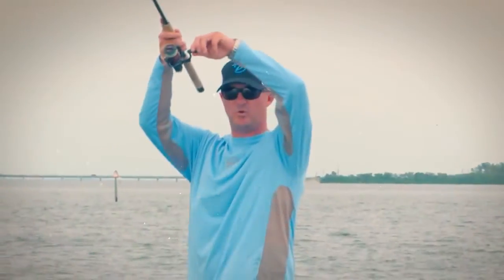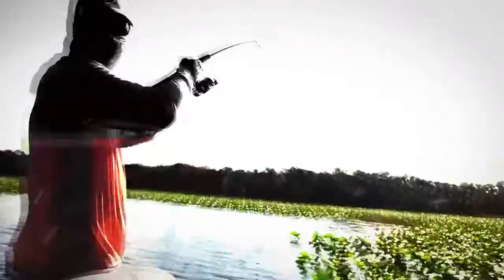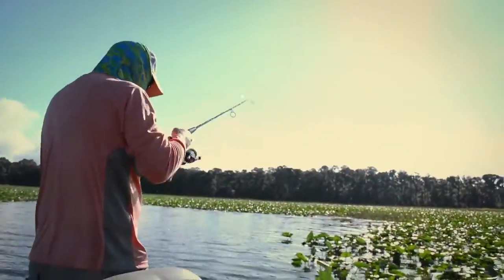True anglers know how to grab every advantage they can. They especially know the difference the right gear can make and how critical the right protection is. And when you spend a full day out in the elements — the brutal sun, the whipping wind — you have to have protection.